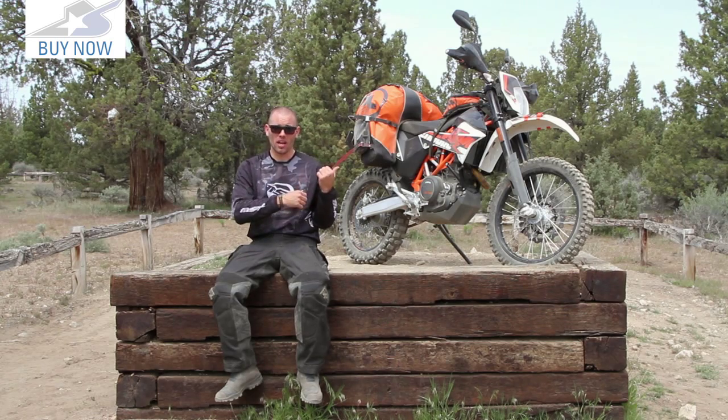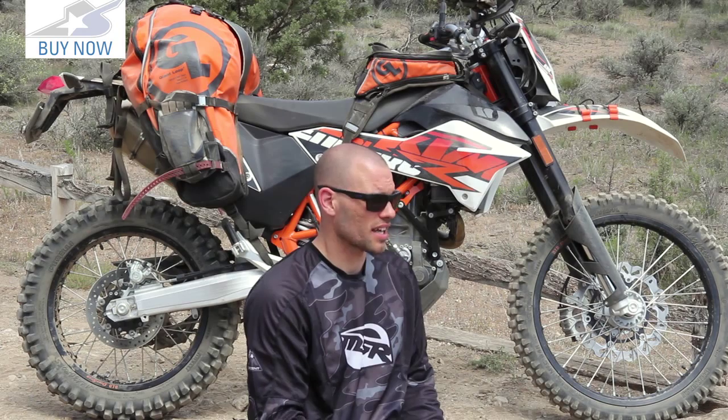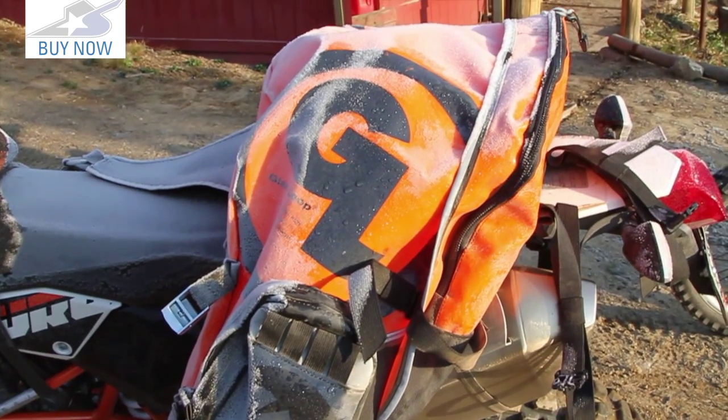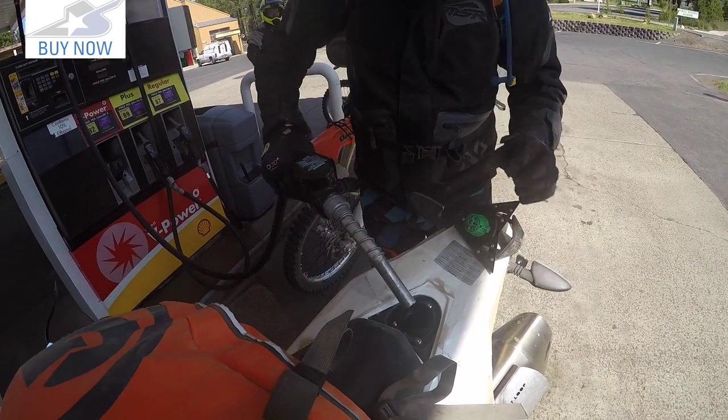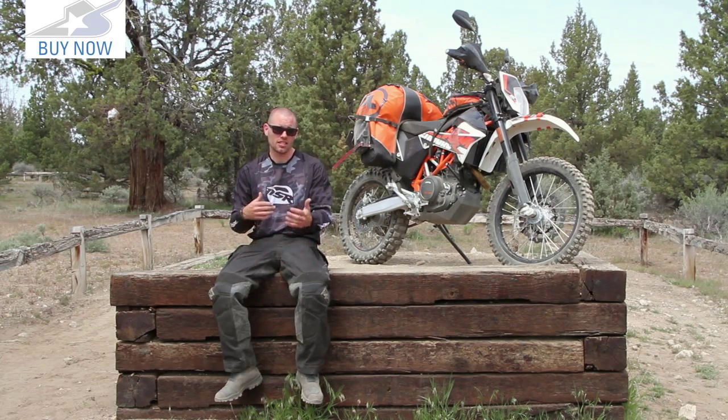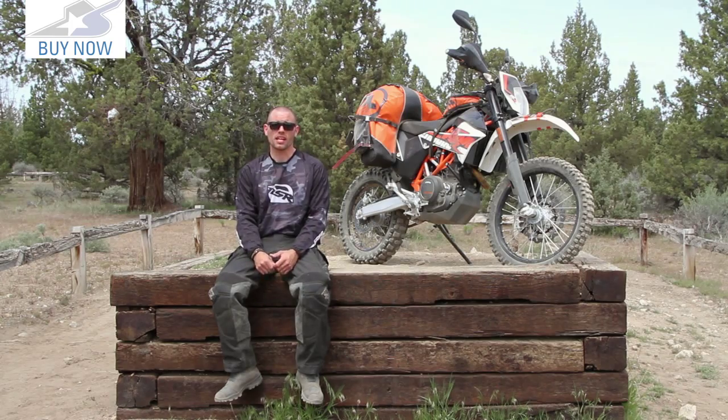I would actually put the Coyote on this bike. For an XR 650 or DR 650, those types of machines, the Coyote is probably a better option. But for a little bit bigger bike, something that's actually going to carry passengers where you can afford to sacrifice that seat space, the Great Basin is going to be great.